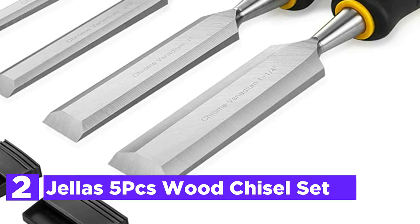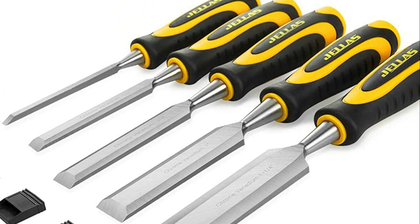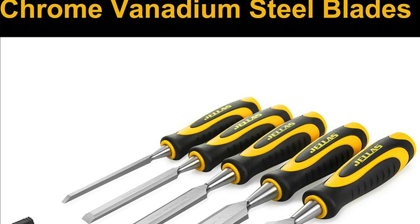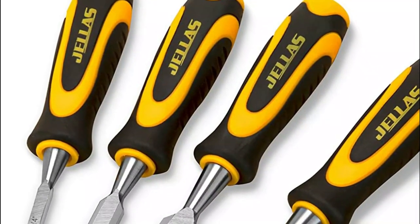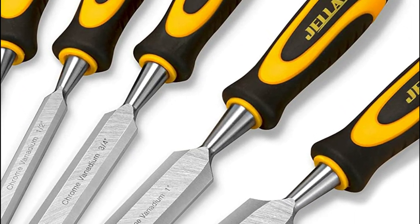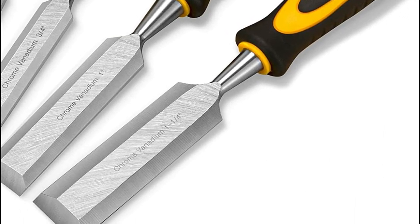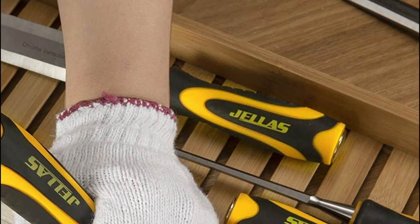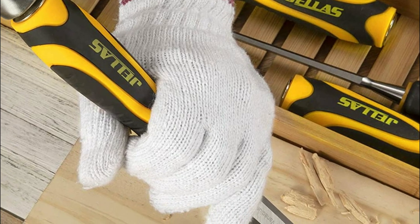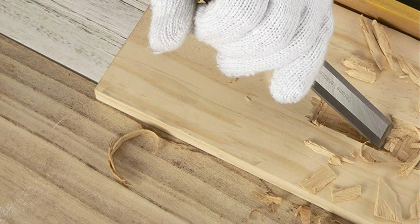Number 2 in our list is the Jealous 5 PCS Wood Chisel Set. It features a fully treated steel blade precision-honed to razor sharpness to facilitate cutting. Blades with narrow sides have enhanced edge retention, so they'll last longer than normal blades. Metal strike caps that are hardened with a sturdy neck and rubber handle give them durability and shock absorption, able to withstand a lifetime of hammer strikes. The Jealous Bench Chisel Set is the best option for all your wood carving needs. Each chisel is equipped with a safety cap to protect the sharp blade edges and protect the user from cutting accidents.